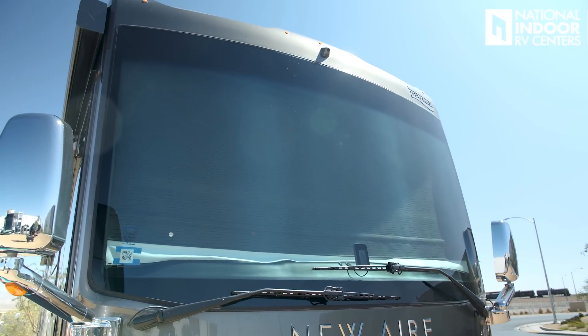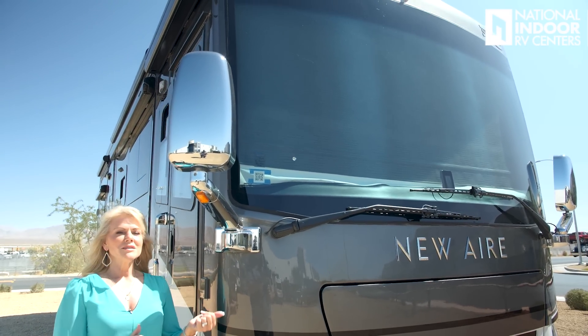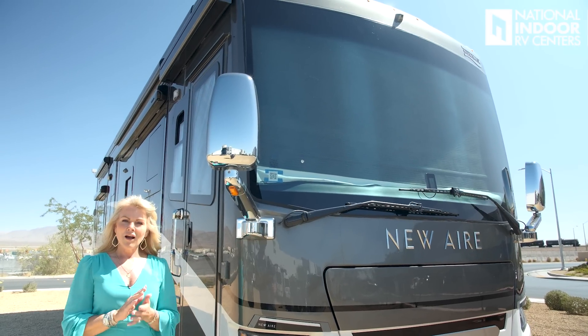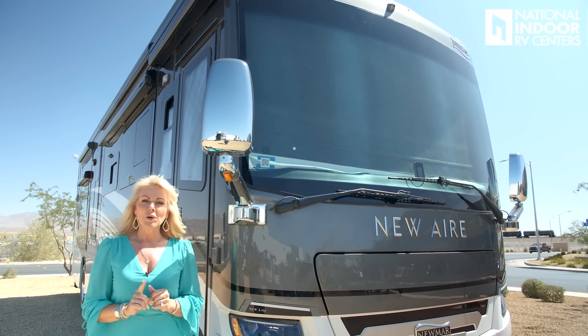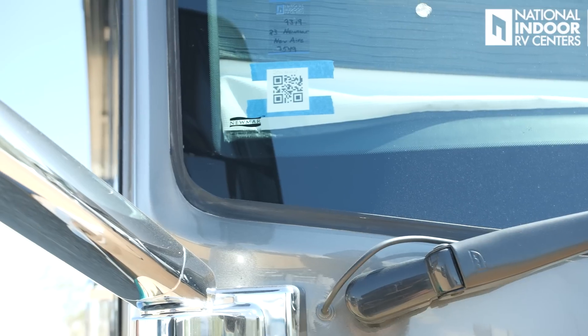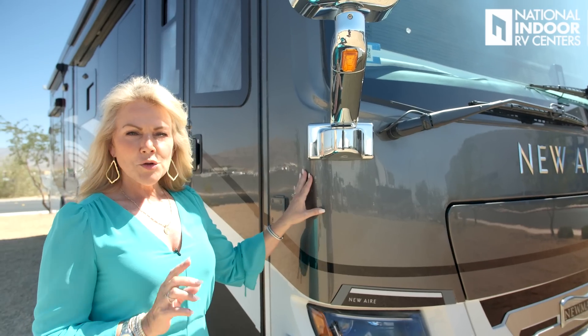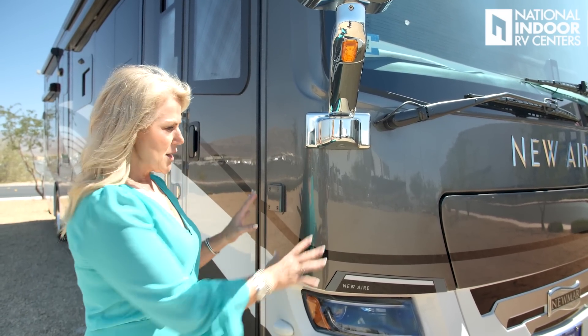The windshield is the start of your adventure — I kind of view it as my motion picture movie screen. I get behind the steering wheel, hit the road, and my vacation starts. I love the way Newmar mounts the windshield; it's very automotively mounted with no big rubber gasket, just nice and sleek. Newmar has also given us Diamond Shield protectant across the whole front cap and in any high-traffic areas to protect that beautiful paint.